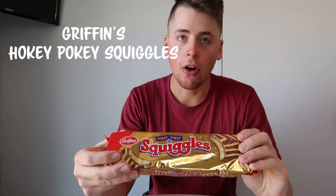Second last we have Squiggles Hokey Pokey — Hokey Pokey is a classic New Zealand flavor. These are from Griffin's, 12 in total — three groups of four. They've got those squiggles on them. It's got that Hokey Pokey flavor I'm not too accustomed with, real crunchy with that chocolate outside. These are pretty good — you could easily smash four or five. Rating: 8.5 out of 10.